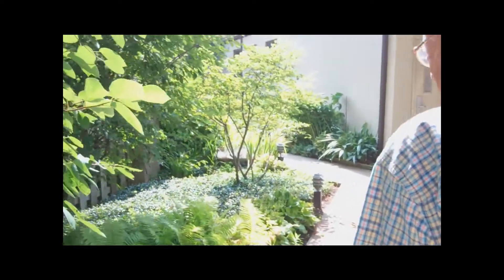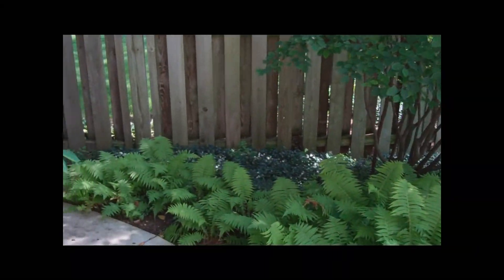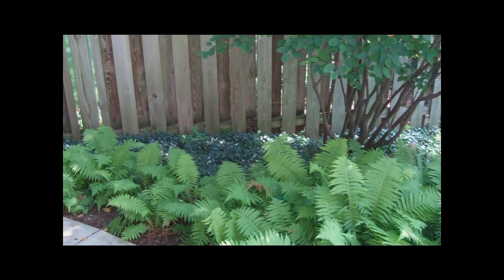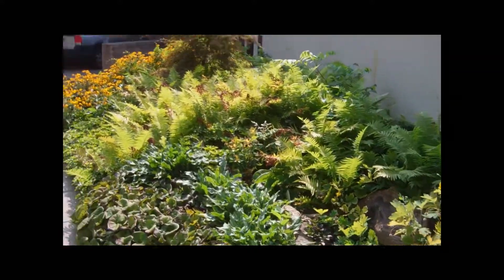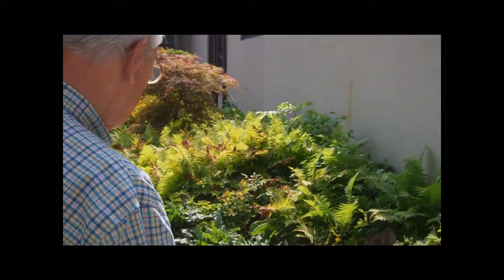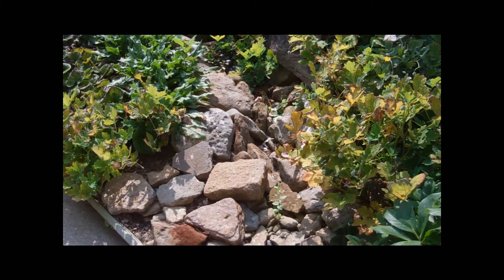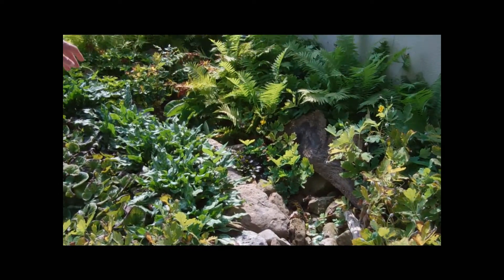I plant all these ferns and so forth in here. This is the stone that I hauled in and made this natural feature. It leaves me things to get back to, but I've been busy.